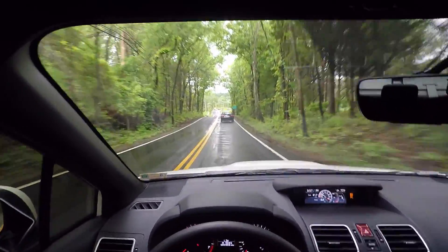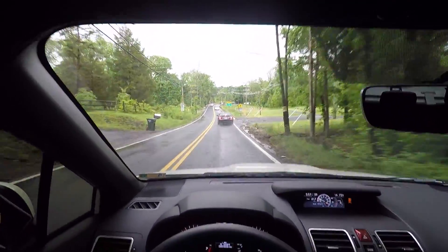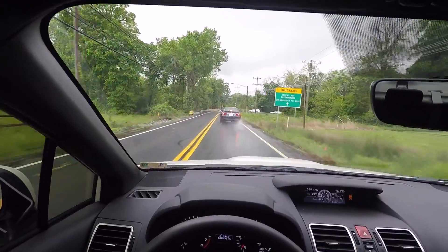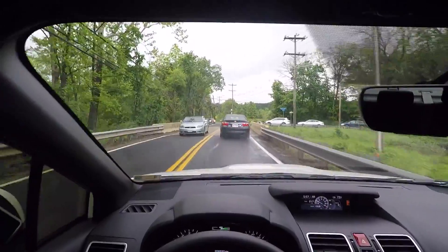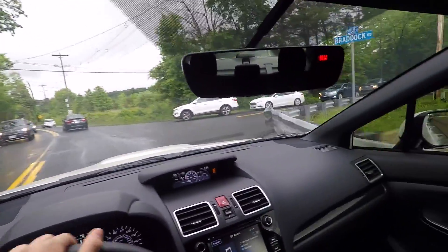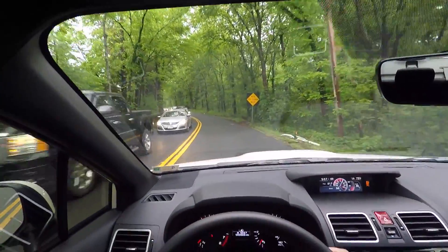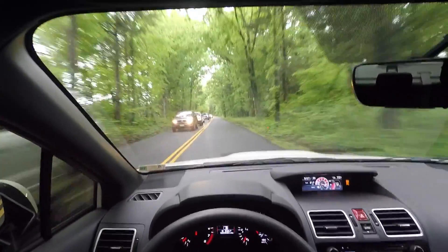I'm hoping to finish the break-in period in the next two days, maybe even by tomorrow, and then this weekend expect a video of my reaction to my first full open throttle pull in the WRX.